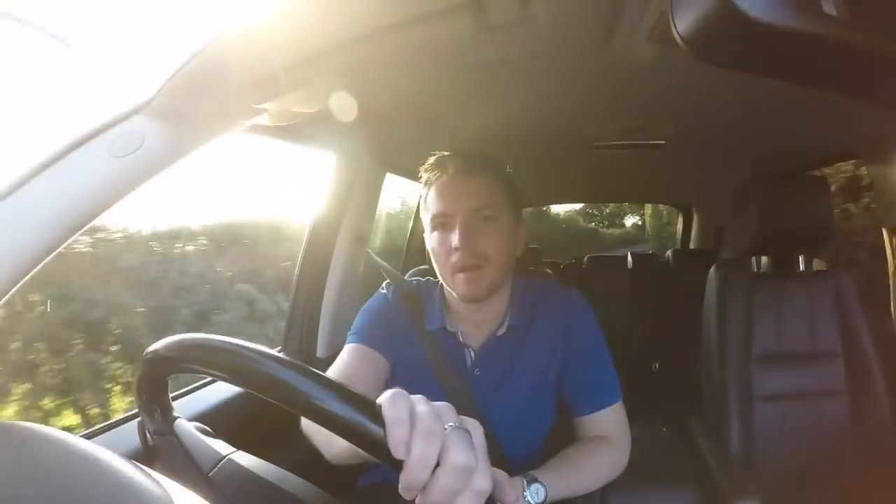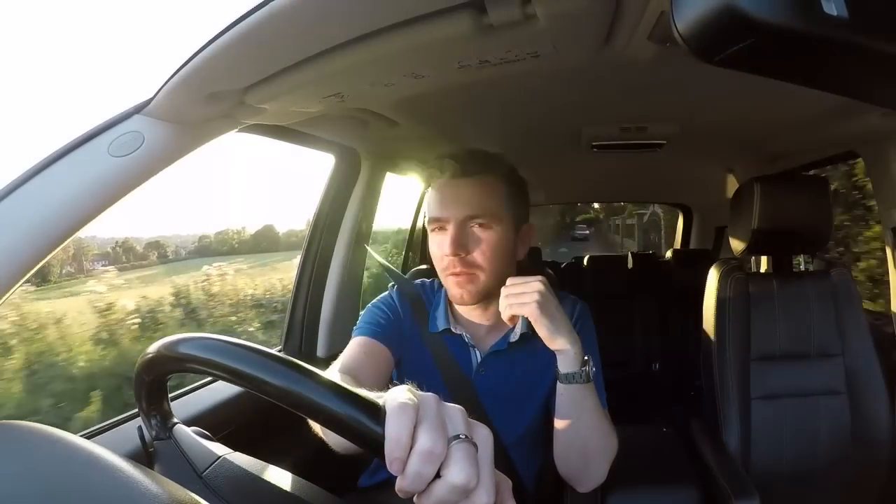You can buy a 2005 or 2006 TDV6 for about £8,000. If your budget would stretch, I would recommend the 3.6 TDV8, which produces an extra 100 horsepower and the miles per gallon stays about the same.